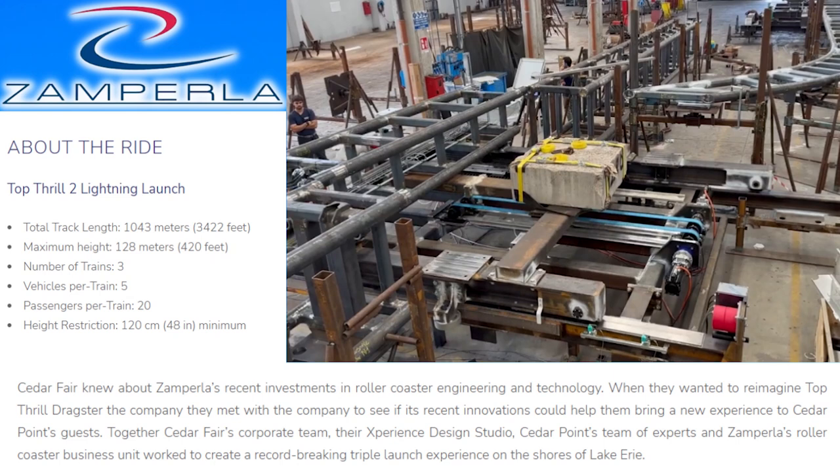So today there was a slight leak — actually it's not so slight, since all the information is posted except for the renderings on Zamperla's website. Someone's getting fired, but it works out in our favor. So the stats for Top Thrill Dragster 2 — 'Lightning Launch' is not going to be the name of the ride; that's just the manufacturer's name.